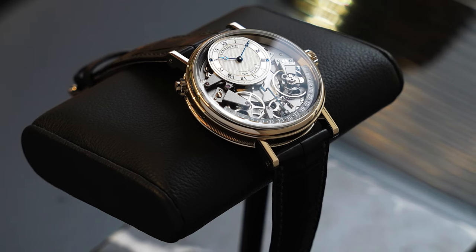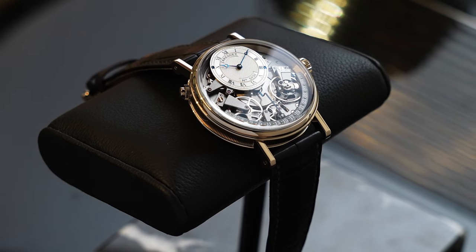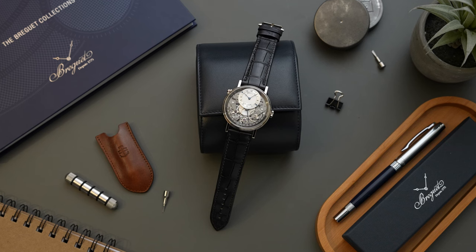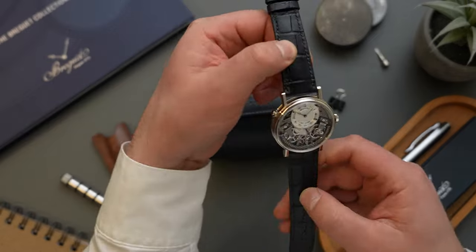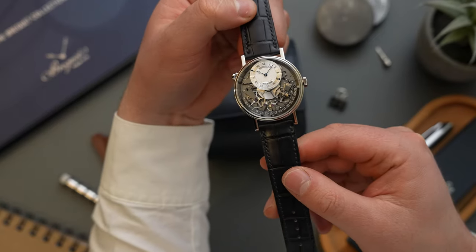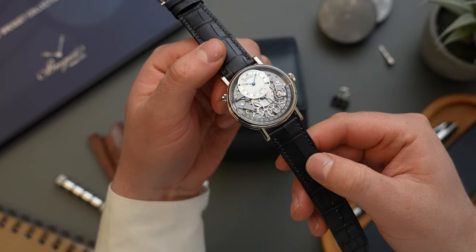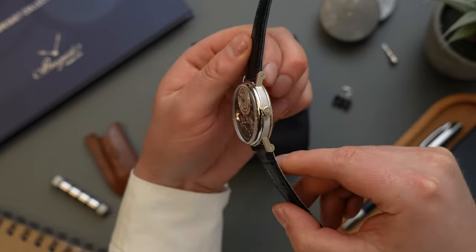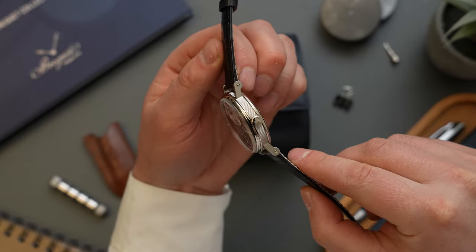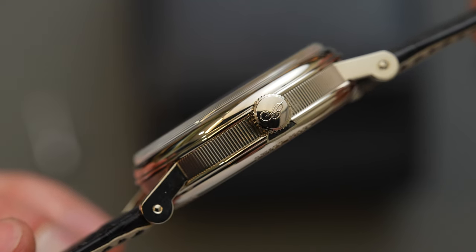This Breguet Tradition Retrograde Date reference 7597 is the perfect example of why. The 30-meter water-resistant case is classic in design, yet modern in proportions, with a 40mm measurement in diameter and 12.1mm in thickness. While head-on it might appear like a simple, polished case, looking at the side of the case reveals just how much work goes into its production. Its caseband is handsomely fluted, creating a coined aesthetic around its perimeter.